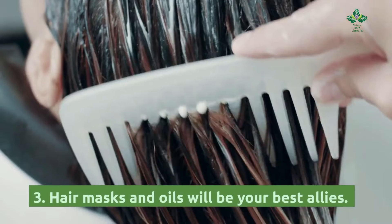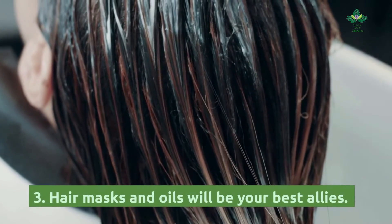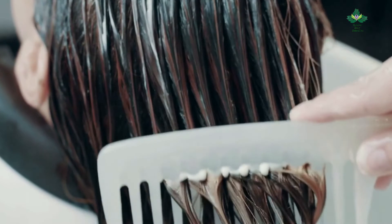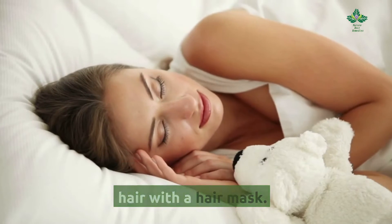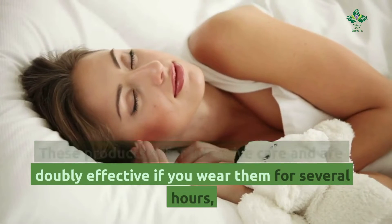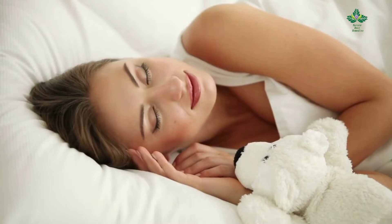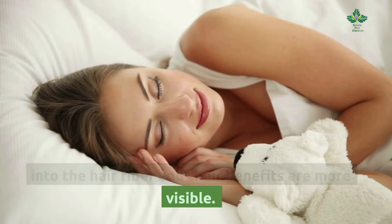Tip 3: Hair masks and oils will be your best allies. Take advantage of your sleep to nourish your hair with a hair mask. These products offer intensive care and are doubly effective if you wear them for several hours, as their active ingredients penetrate better into the hair fiber and their benefits are more visible.